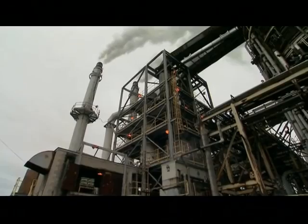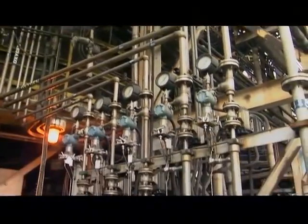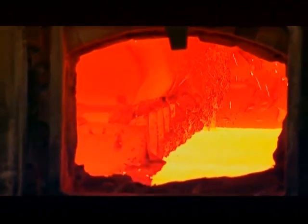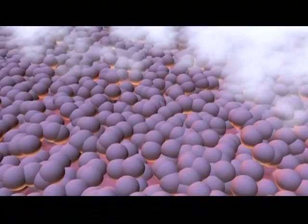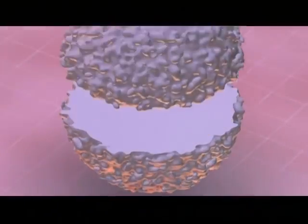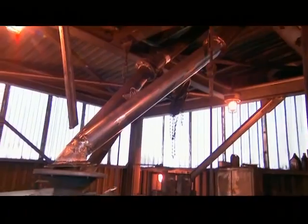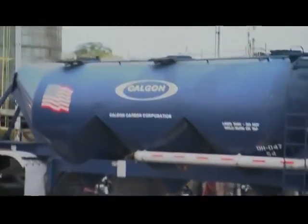The baking process leaves behind pure carbon, which is fed into the activating tower. The 90-foot tower is a kind of complex furnace. Precise inputs of steam and oxygen feed a roaring blaze. The material is heated up to roughly 1,800 to 1,900 degrees F in the presence of steam. The steam penetrates the carbon particles, burning millions of tiny pores and creating channels that will be used to absorb undesirable chemicals. The carbon, now officially activated, is cooled, screened, and loaded into containers ranging from 1,000-pound bags to 20-ton tankers.